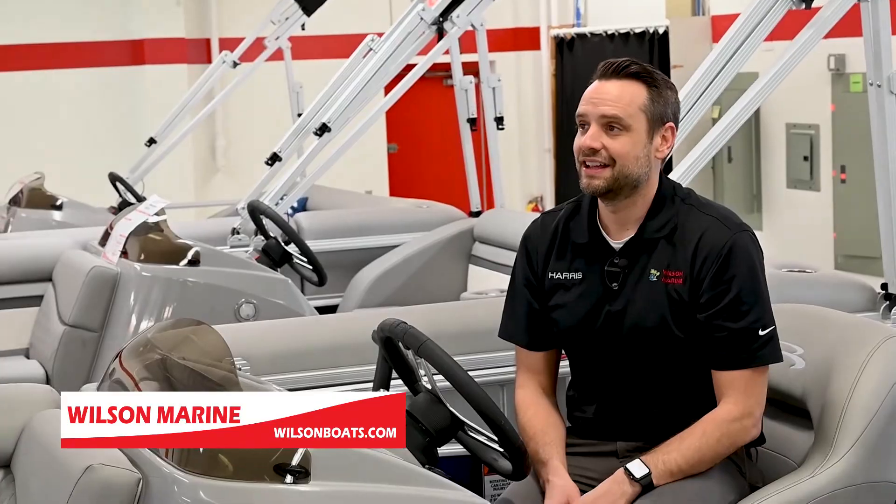Supplies are going to be extremely limited on this model, so we need you to act fast, especially with payments starting at $196 per month. To view this boat in person or virtually, please contact us through our website at WilsonBoats.com.